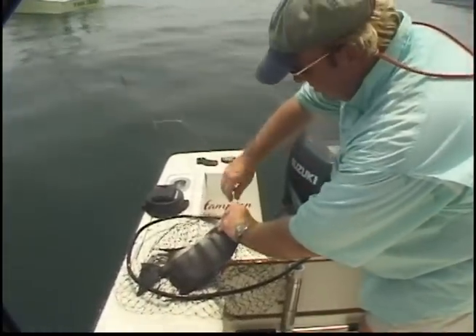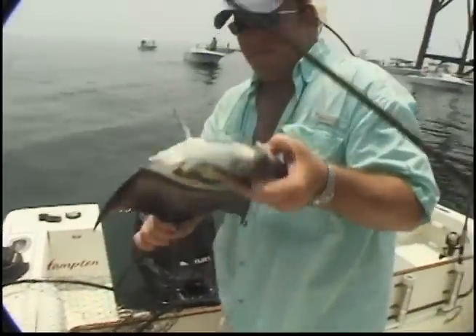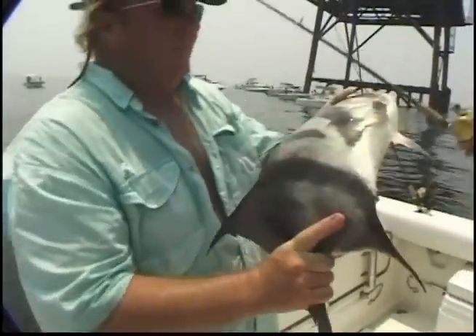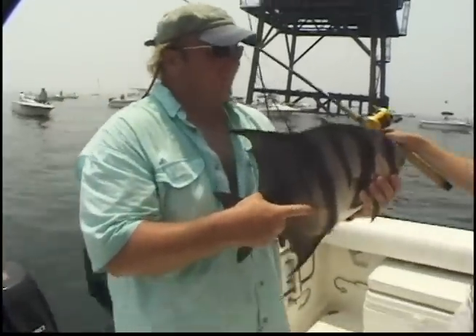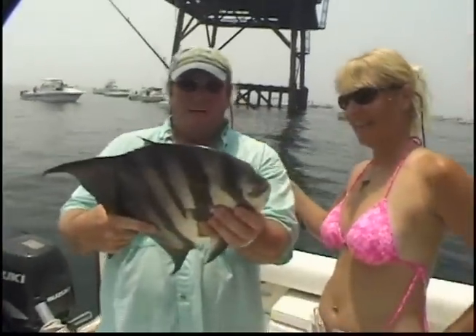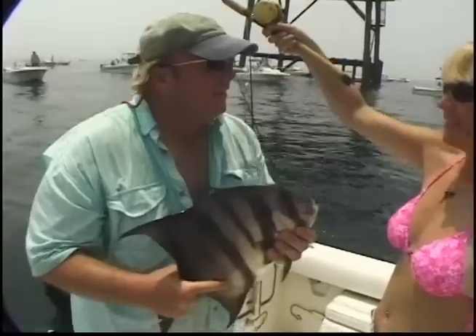I've got these red hooks. Look at that spadefish. Is that beautiful? It's gorgeous. I'm loving it. Why'd you try these things for dinner? I can't wait. You ready to get all these lines straight and do it again? Let's do it.